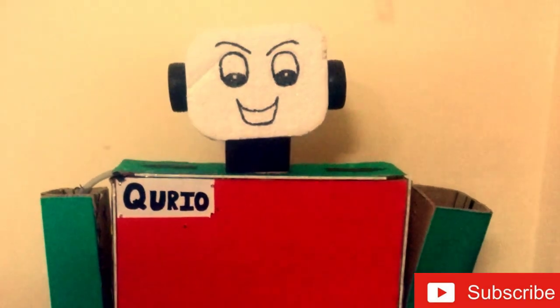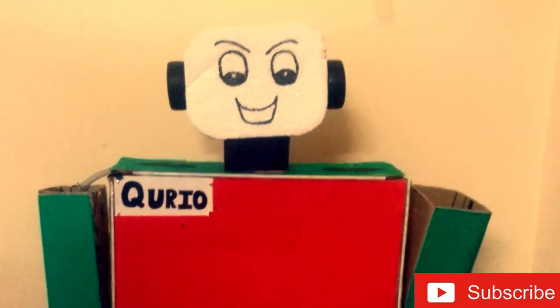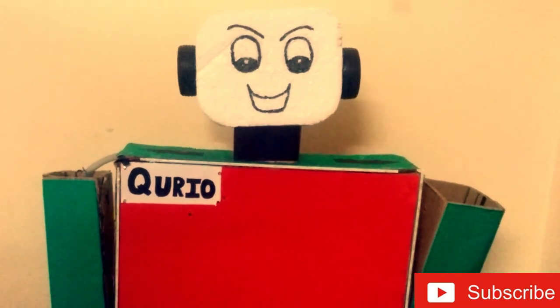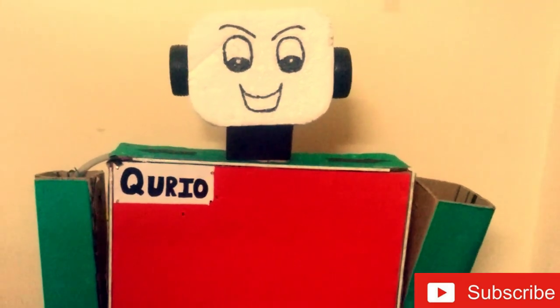Thank you. The making of the robot will be in the next coming parts. Please like, share and subscribe to our channel for more interesting videos. Thank you. Bye. Bye.